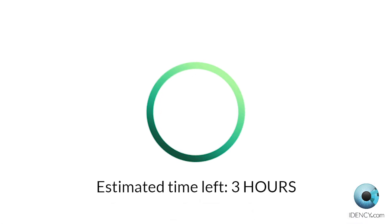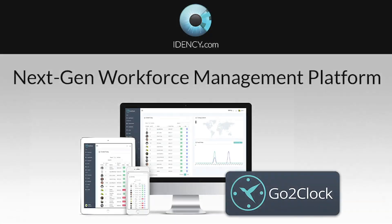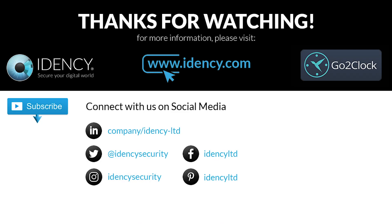Say goodbye to the pain of software downloads and updates by migrating to the cloud today with GoToClock, the next generation workforce management platform. For more information on GoToClock, or to discuss your requirements with a member of our team, please visit www.idency.com. Thank you for watching.